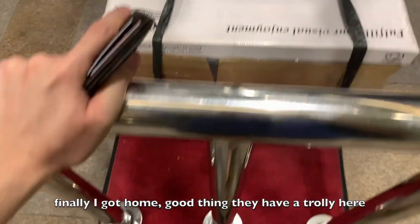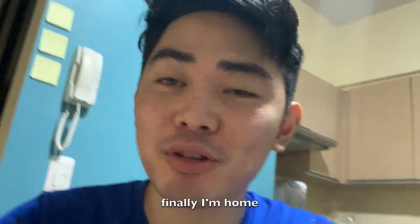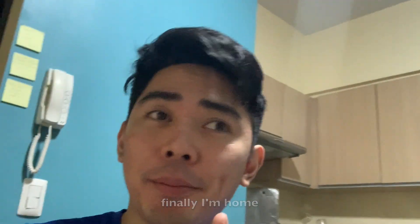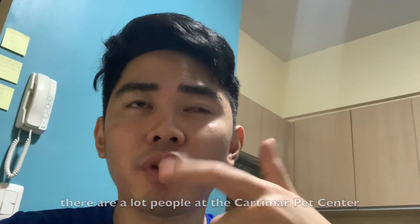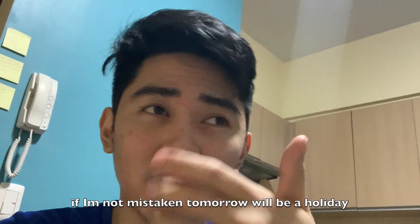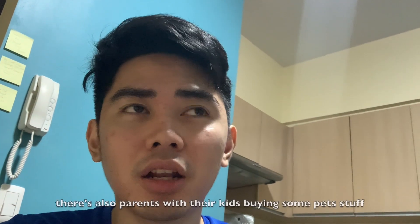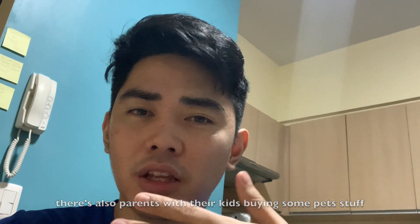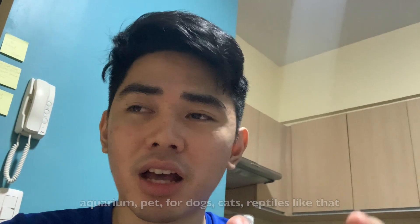Guys, finally nakauwi na rin. Hello guys, welcome back to my channel, this is Ken — hello mga Kenpots. So finally nakauwi na rin ako. There were so many people at the store, sa Cartimar Pet Center. Tomorrow is Monday holiday — Bonifacio Day — so long weekend. There were a lot of parents with their kids buying different kinds of pets: aquariums, dogs, cats, reptiles, cold-blooded animals, and other animals you can bring home as pets.